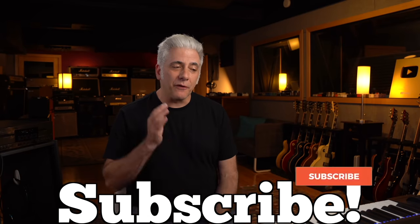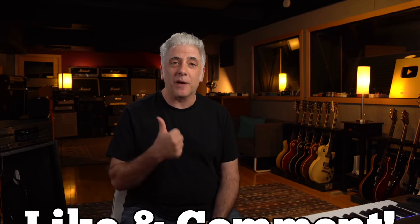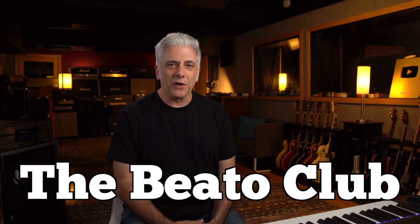I was actually going to put Moby Dick by Led Zeppelin in the list because that's a drop D song, but Jimmy Page really doesn't play any chords — it could be played in any key. So if you're thinking about putting Moby Dick in the comments, I already thought of it. Don't forget to subscribe. If you're a first-time viewer, ring the bell — that'll let you know when I go live and when a new video comes out. Give it a thumbs up, leave a comment. If you're interested in the Beato Book, go to rickbeato.com. Follow me on Instagram at rickbeato1. Check out the Beato Ear Training Program at beatoeartraining.com. And if you want to support the channel, think about becoming a member of the Beato Club. Thanks for watching.